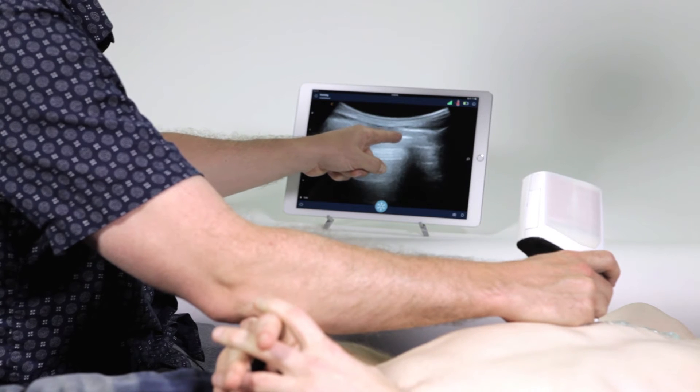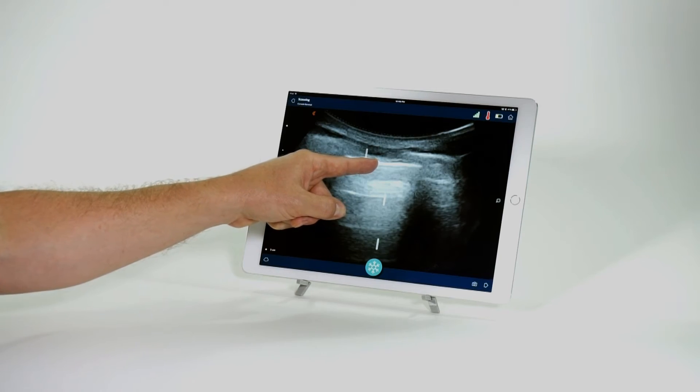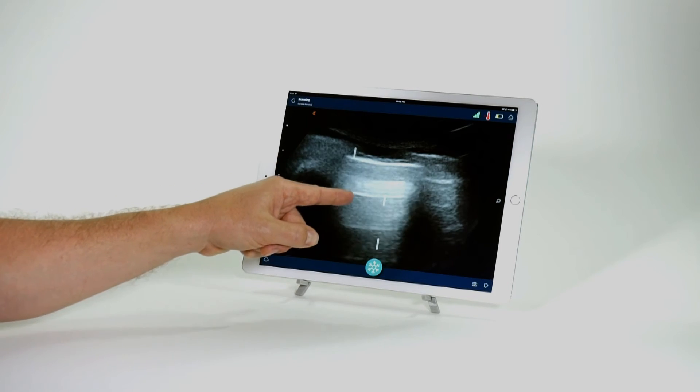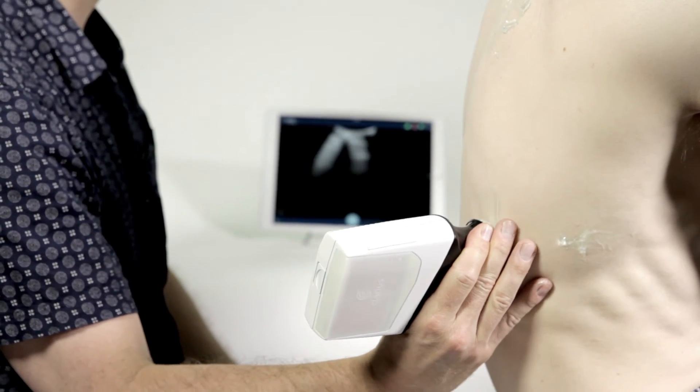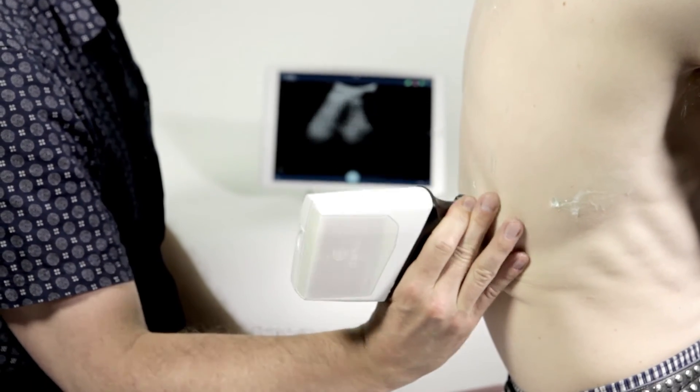The Clarius device is just such a portable machine and it doesn't have things such as cords that are getting in the way, which makes it very easy to bring to the bedside and go from one patient to the next.